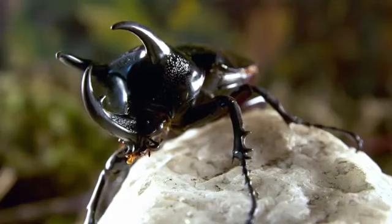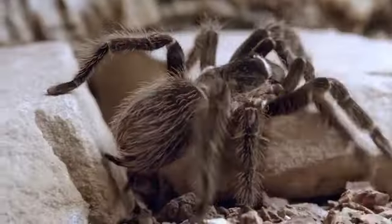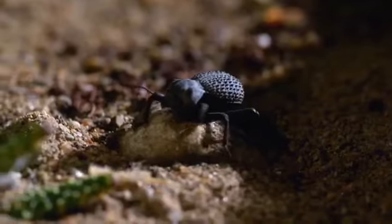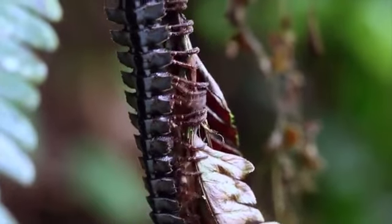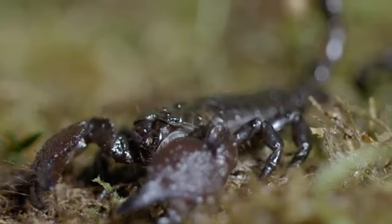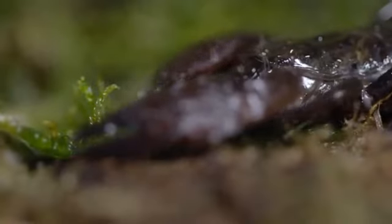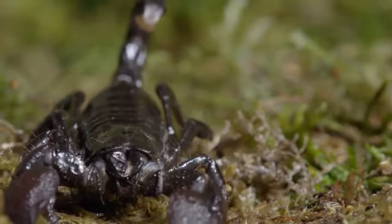Arthropods are literally everywhere — this enormous group, including all insects, arachnids, crustaceans, and more, makes up an astonishing 90% of the animal kingdom. Whether they have six, eight, or a hundred legs, many evolved to survive in some of the harshest conditions. And the scorpion is one of them. Scorpions first appeared on the planet more than 400 million years ago. It's a hard place to survive and thrive, but scorpions do both well — being skilled hunters doesn't hurt.